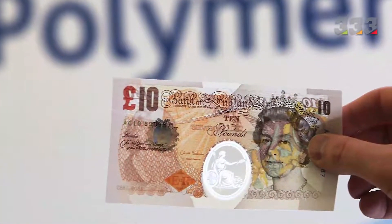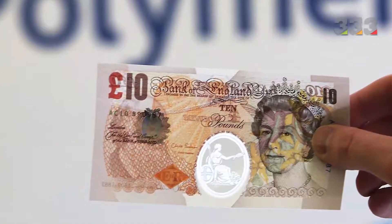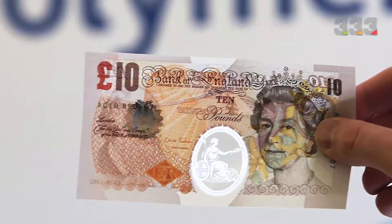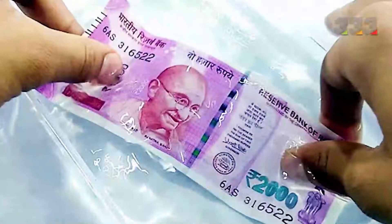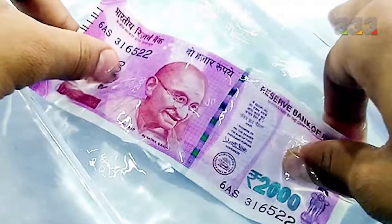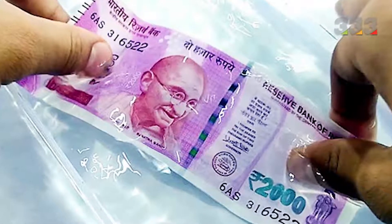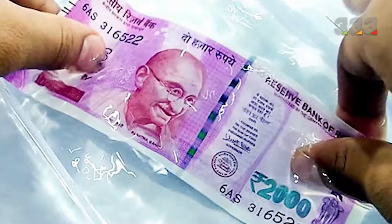The paper used to make banknotes is not the paper we use in our daily lives. The US dollar, for example, is made from 75% cotton and 25% linen, which is why it is called rag paper. Polymer paper is also widely used in banknote printing today. It is very difficult to counterfeit such banknotes, and even if the counterfeit version looks like a real banknote, it will feel different to the touch.